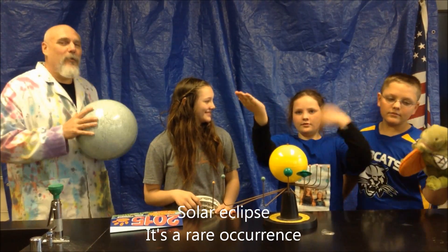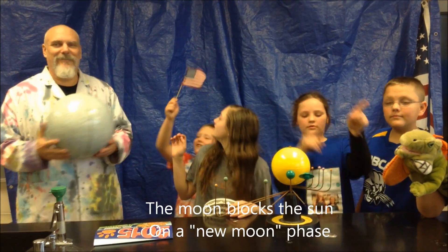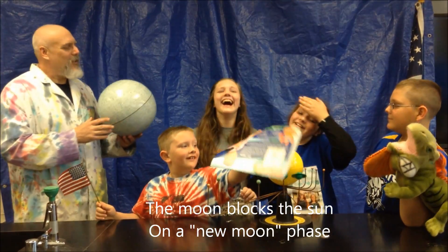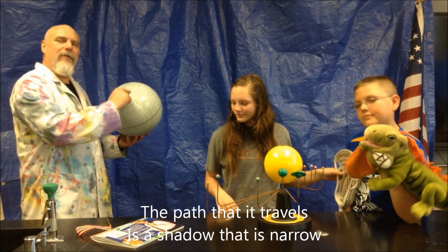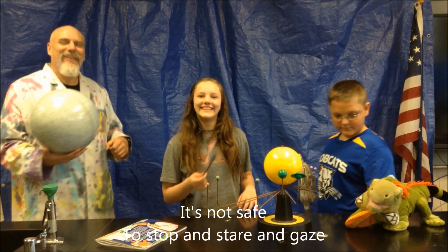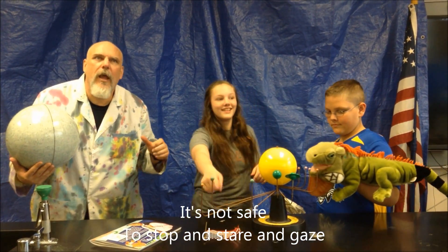A solar eclipse is a rare occurrence — the moon blocks the sun during a new moon phase. The path it travels casts a narrow shadow. It's not safe to stop and stare and gaze.